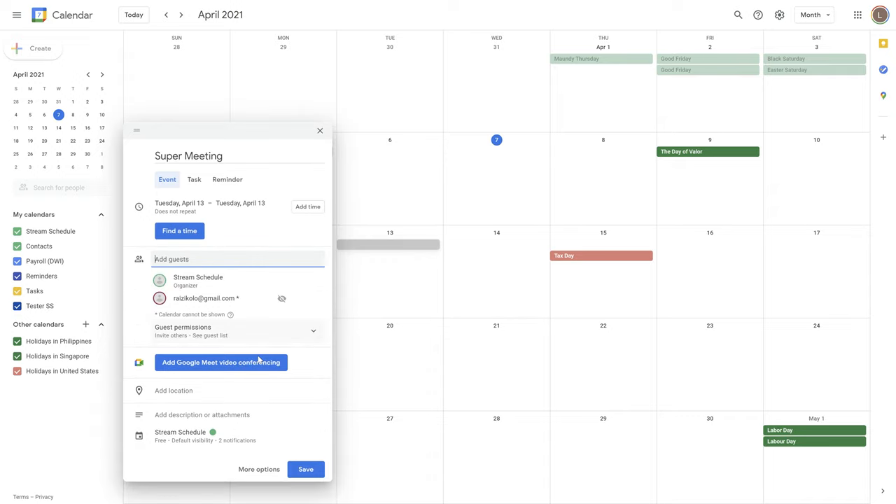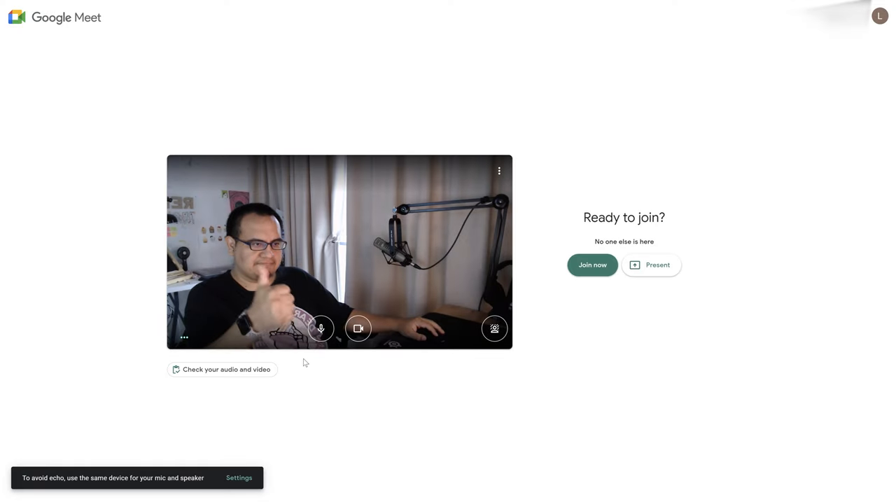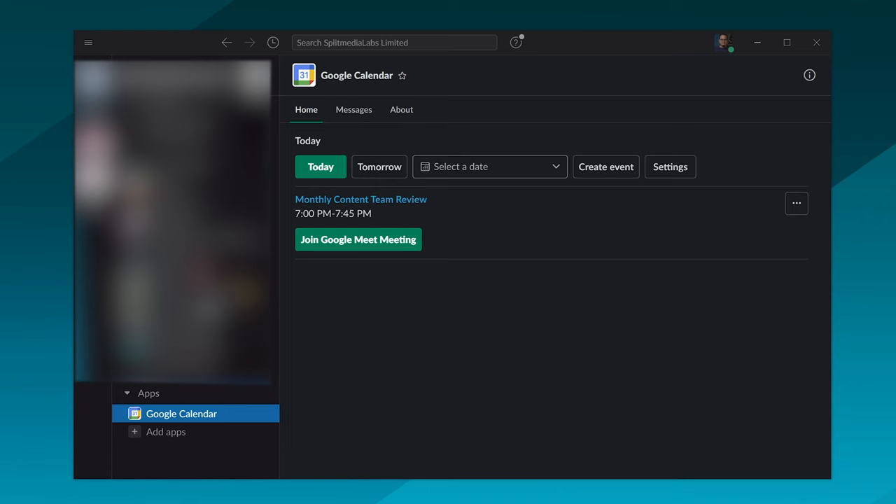Pretty much all modern video conferencing apps work the same way — they create a link or invite that you can send out so someone can join the call. But there's one app that really stands above the others when it comes to productivity, and that has to be Google Meet, because it integrates directly with the Google Suite. You go into Google Calendar, create a new calendar event, invite people, create a link so people can join, and you can even create ad hoc events.